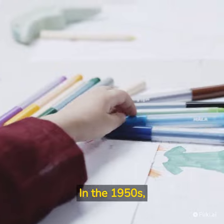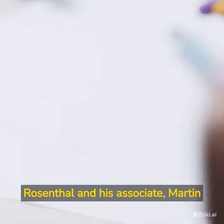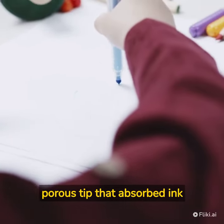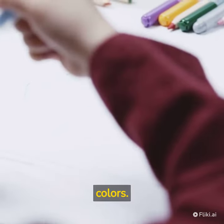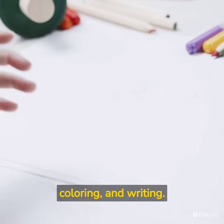In the 1950s, felt-tip pens were invented by Sidney Rosenthal and his associate Martin Myers. The felt-tip pen had a porous tip that absorbed ink from a reservoir, which allowed for bold lines and bright colors. Felt-tip pens quickly became popular for drawing, coloring, and writing.